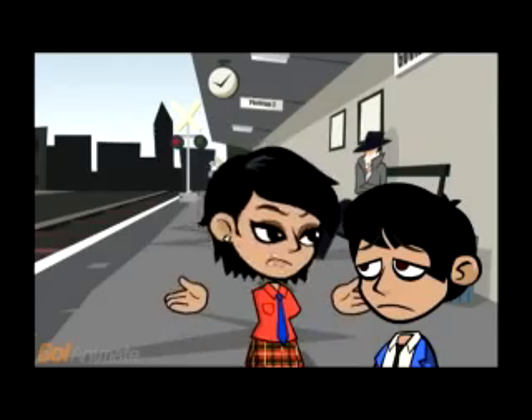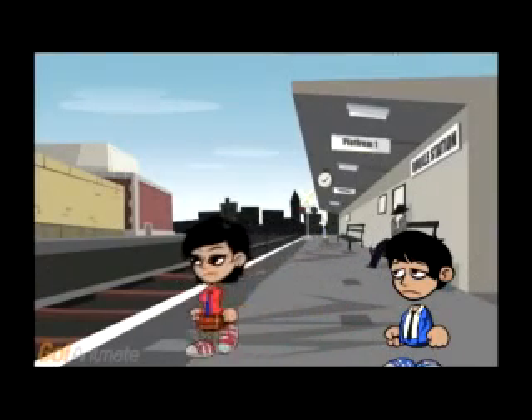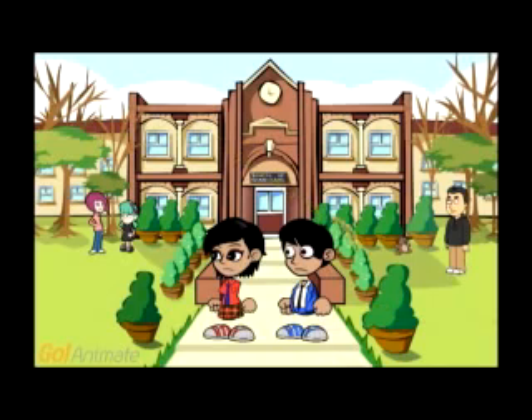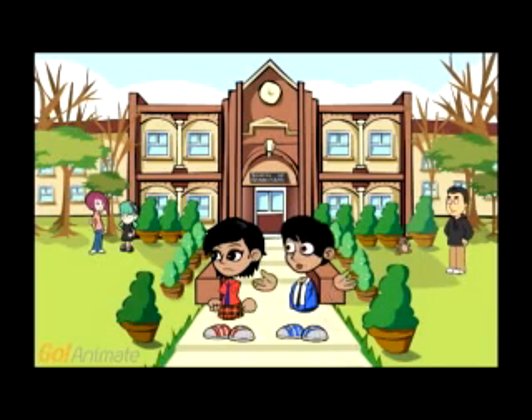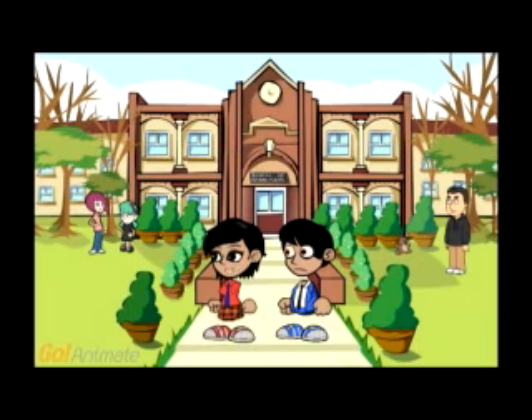I think we should investigate. Can't we just forget about it? No. We're going back to check things out. Wait, can we talk about this? Why are we back at our school? This is where we last saw the ninja. You think he would still be here? Well, maybe. It is a start.